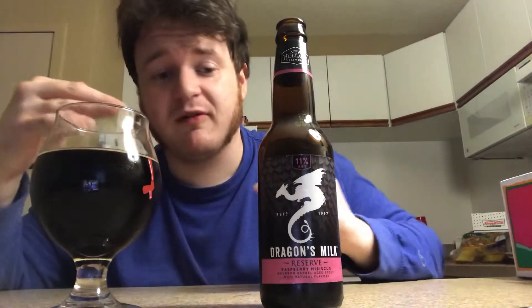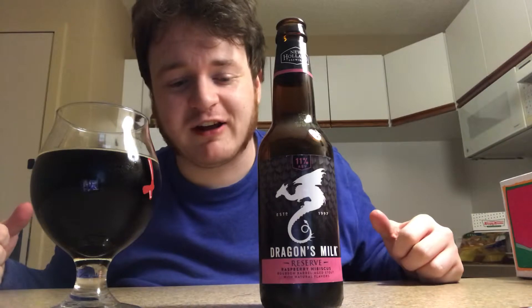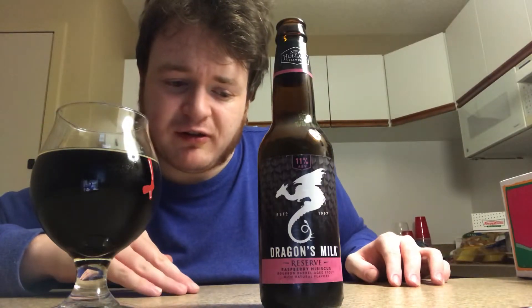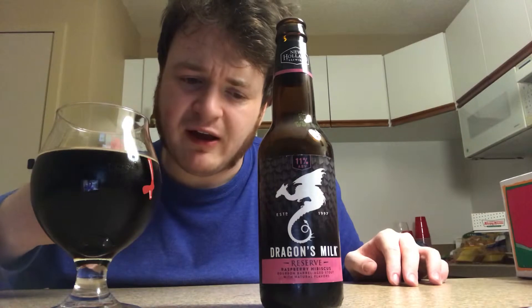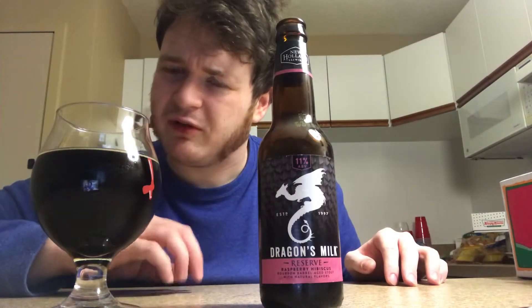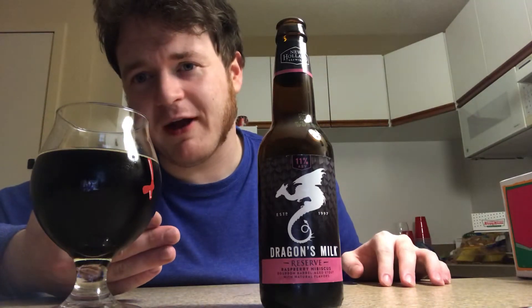And then that rounds together with the floral hibiscus bomb. That hibiscus floral character just comes in right from left field and smashes it all together. And then after you finish the beer, when you swallow it, you get the roasted malt character, of course, which is indicative of the style. And then you get kind of a caramel sweetness — just a little bit, not enough to really give it an aftertaste, but just enough to give it a kiss of caramel on the back end.